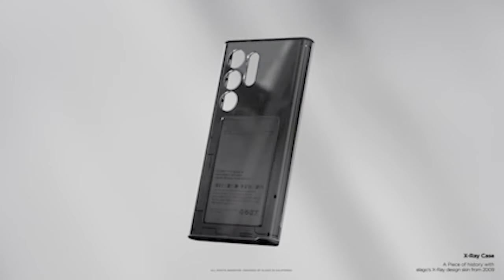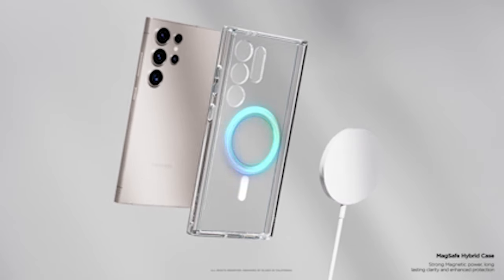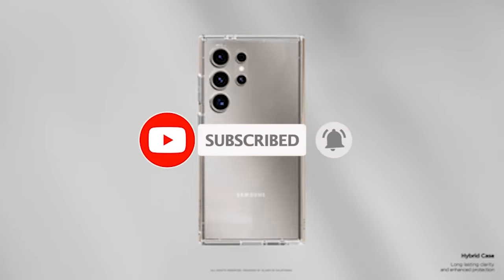Hi, welcome to All Cases. In this video we are going to talk about the top 3 best Samsung Galaxy S24 Ultra Silicon Cases 2024 you can buy.